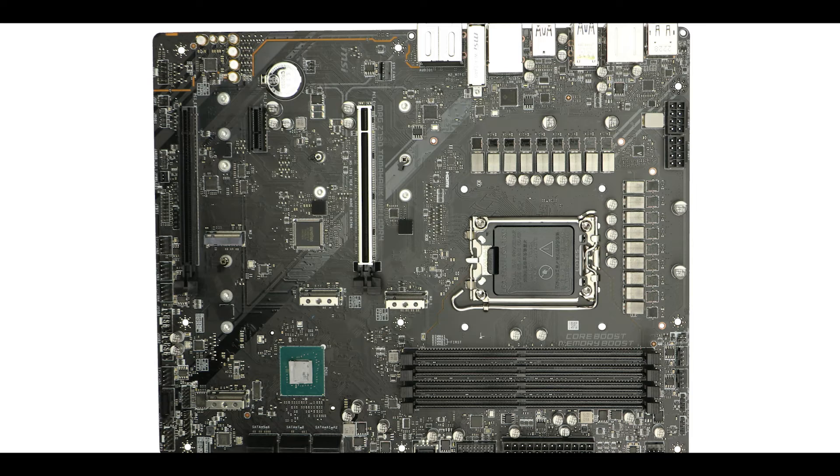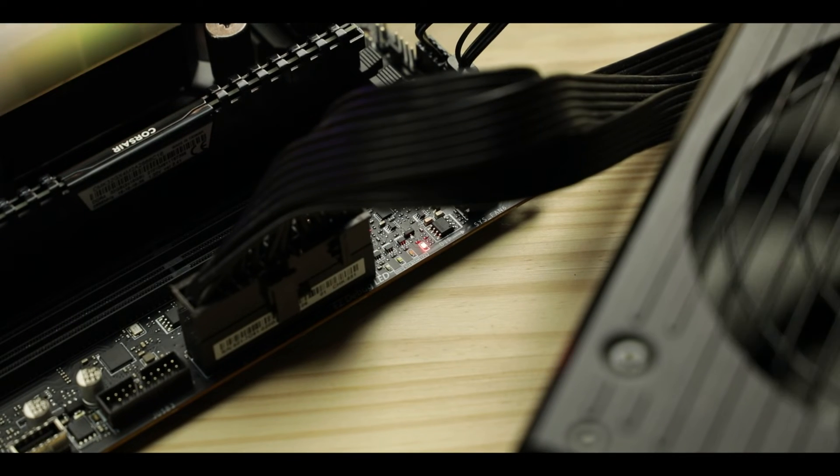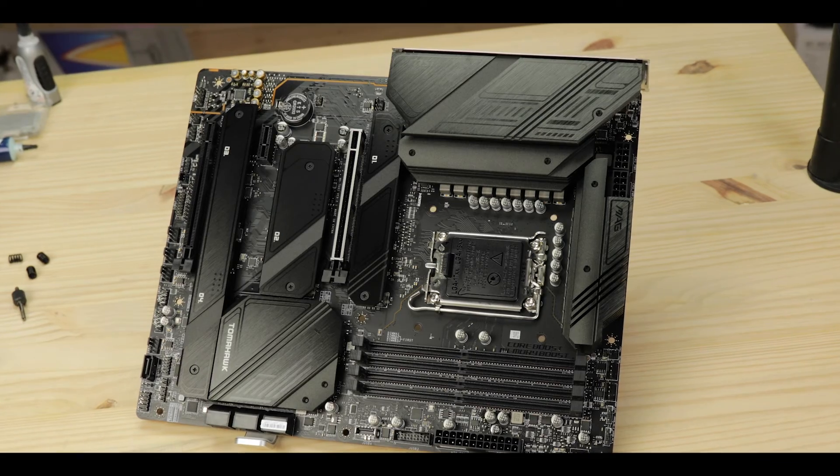Troubleshooting-wise, we have the EZ Debug LED indicator which is central to knowing where you are in the boot process and hints you in the right direction in case of trouble. We also have, as seen on the back IO, the clear CMOS and flash BIOS buttons — bringing a rather complete troubleshooting solution that many motherboards in this market segment do not have.